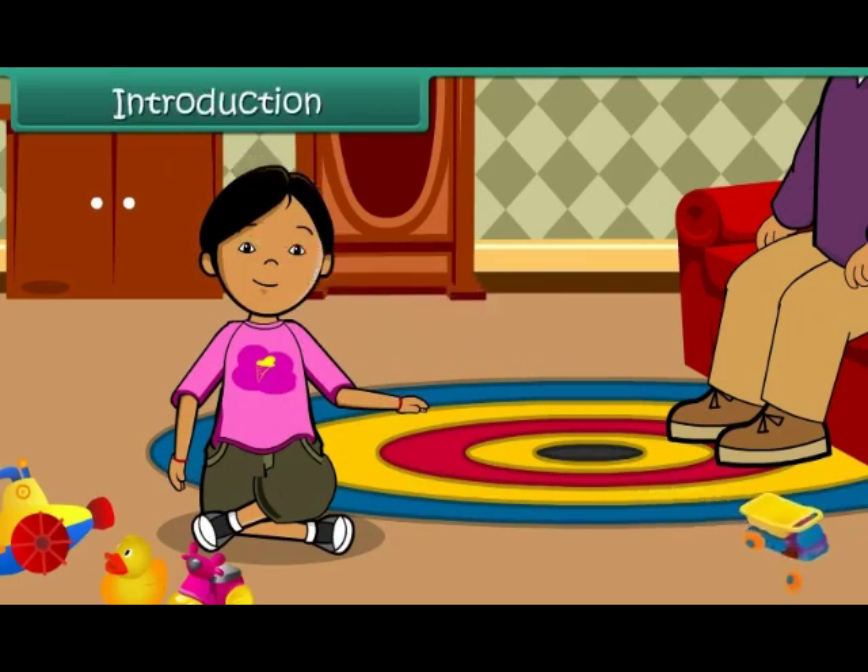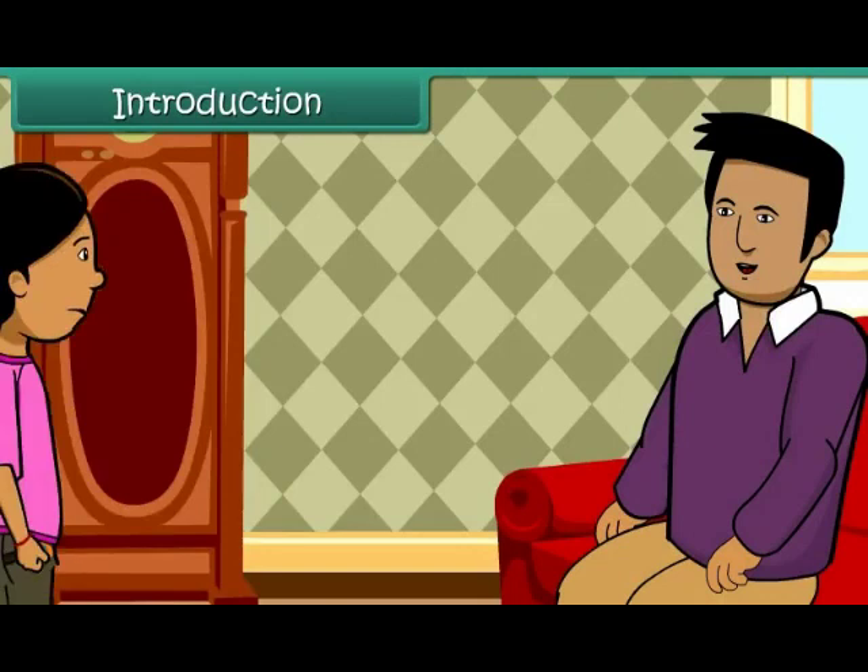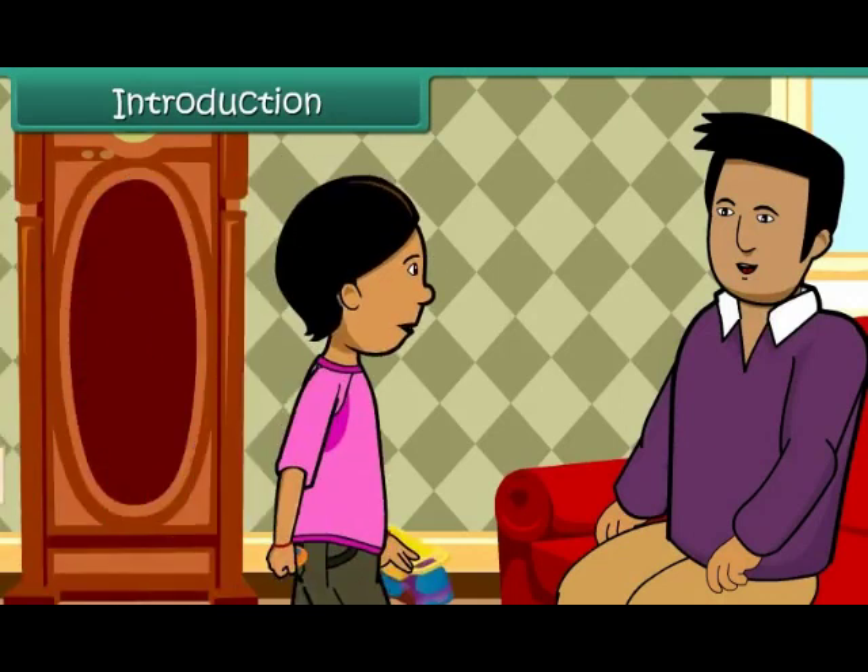Sam is sad. Two wheels of his toy bus have come off. The bus no longer runs. He takes the toy bus to his father and asks him to mend it for him.